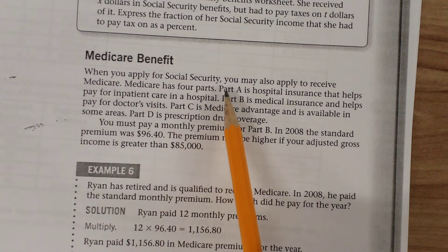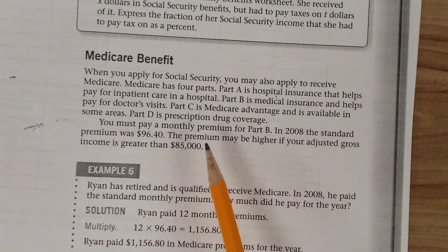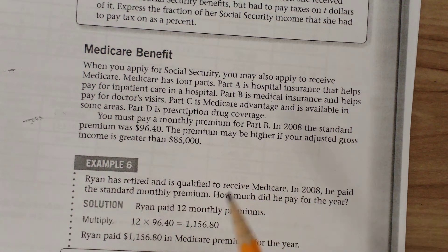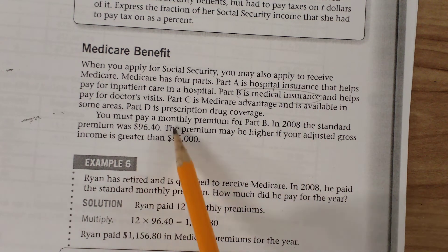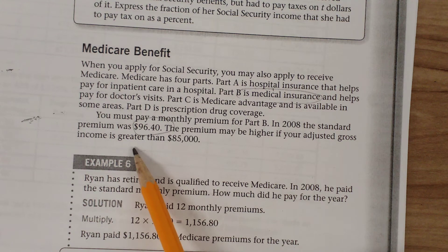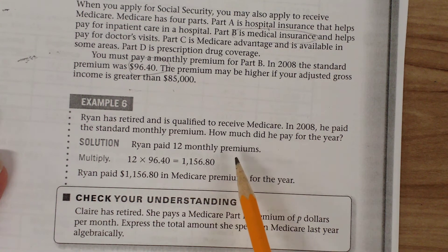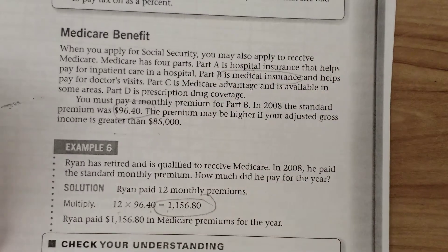Let's talk about one more benefit: Medicare. When you apply for Social Security, you may also apply to receive Medicare. Medicare has four parts: hospital insurance, medical insurance, Medicare Advantage, and prescription drug coverage. You must pay a monthly premium for Part B, the medical insurance. In 2008, the standard premium was $96.40 per month, and it may be higher if your adjusted gross income exceeds $85,000. For example, Ryan has retired and qualified for Medicare. Multiplying $96.40 by 12 gives $1,156.80 paid for the year. These are some of the additional benefits you can receive when you retire.